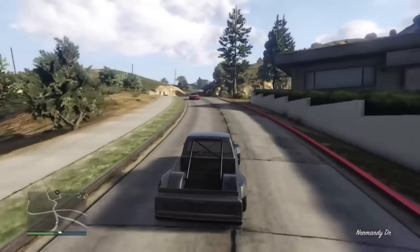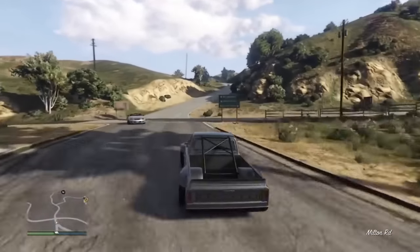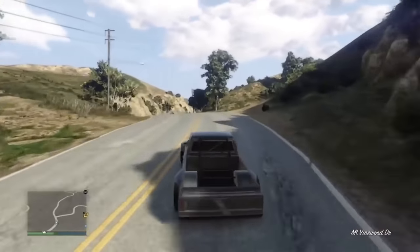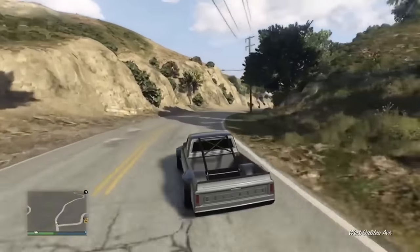The Drift Yosemite surprisingly has pretty good handling for being a purpose-built drift car. It doesn't have good handling like a BR or F1 car — you have to catch it in a turn — but it is still good.